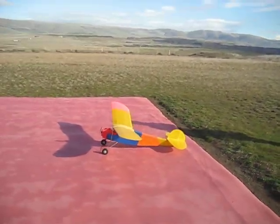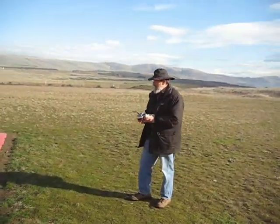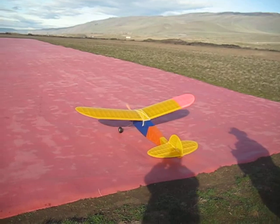I got it recording. What's this called? Powerhouse. Sal Taibbi's Powerhouse. 84-inch wingspan. This is the full-scale one.